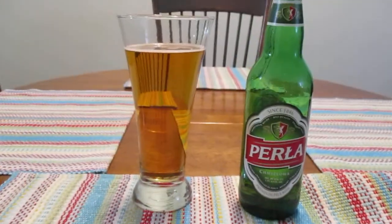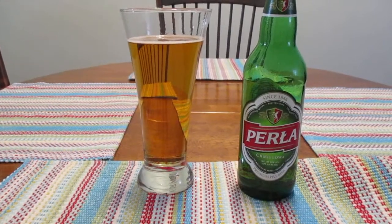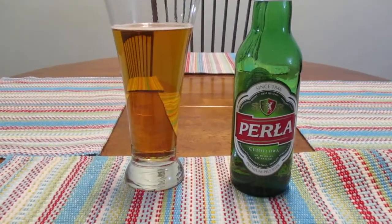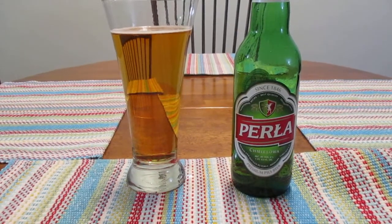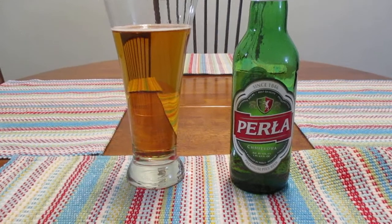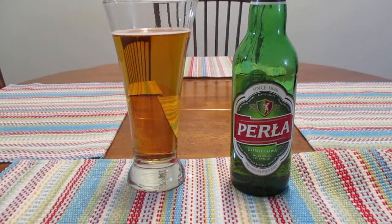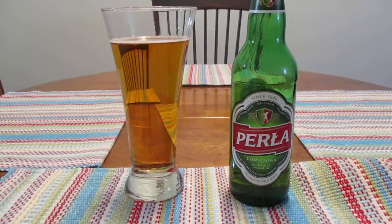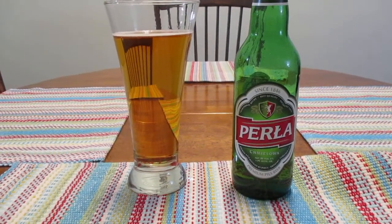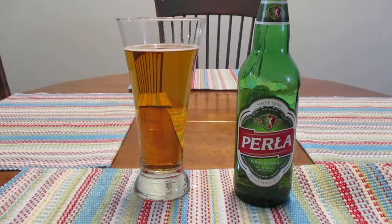Now, I just did a review on the Pirla — and that's what I'm going to call it — Honey Pilsner, and to be quite honest with you guys, and this might be a spoiler alert if you haven't seen that video yet, it was okay. It didn't exactly set my world on fire, but it wasn't terrible by any means. I also mentioned in my last video that this brewery has been around since 1846, so it's got a little bit of longevity to it.